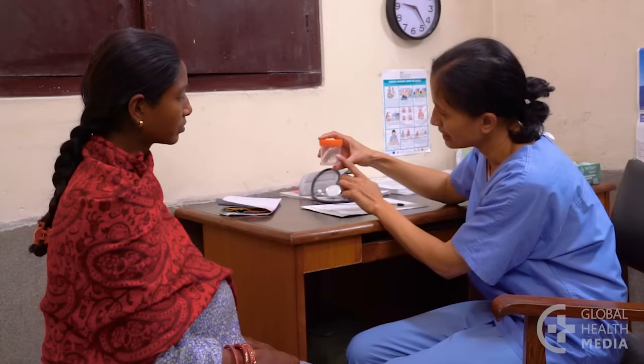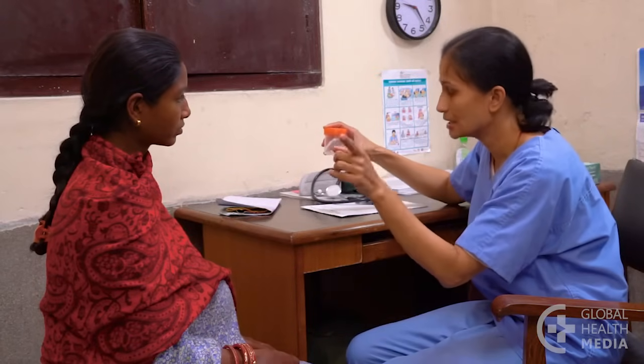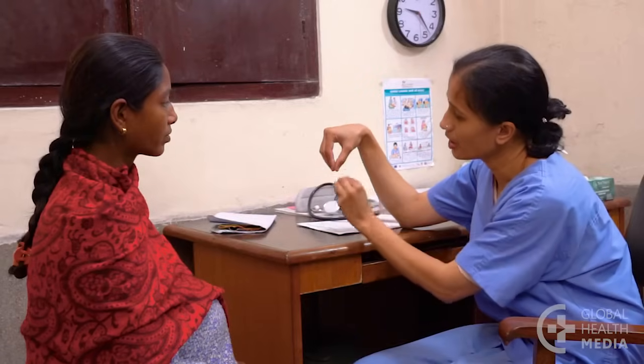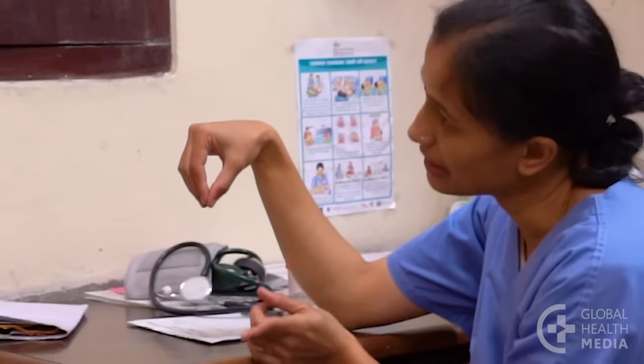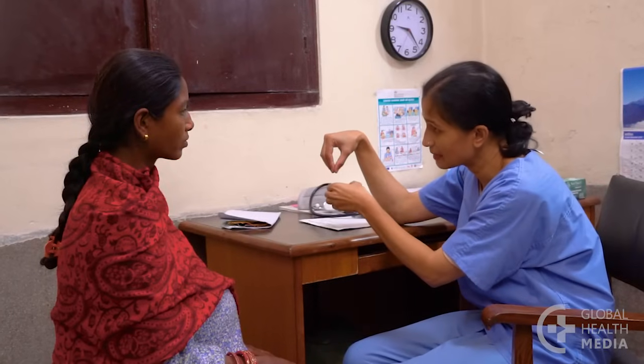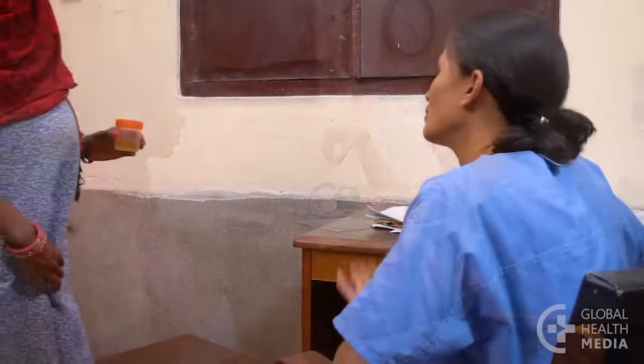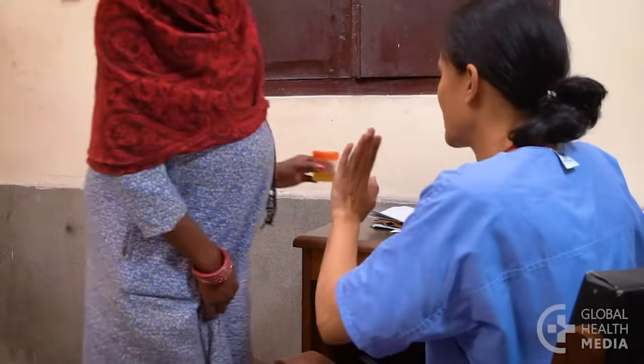Next, check the woman's urine for protein. To get an accurate sample, ask her to clean the inner lips of her vagina and hold them open. Start to urinate, then place a clean cup under the stream. Now check to see if she has protein in her urine.